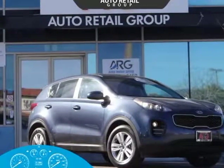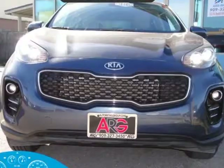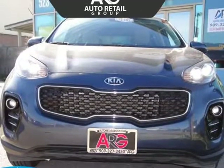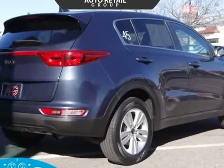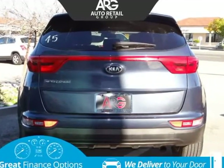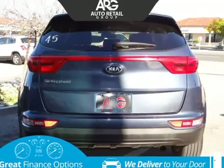This 2017 Kia Sportage is brought to you by Auto Retail Group. Our one-owner 2017 Kia Sportage LX AWD is a game-changer in Pacific Blue, and the well-executed design of this crossover SUV is sure to help you check off all the boxes on your must-have list.